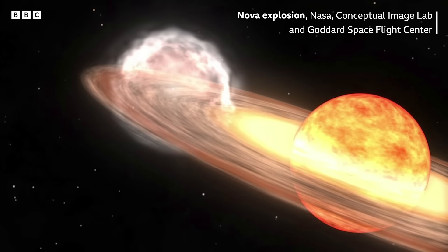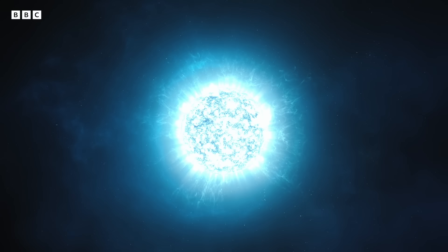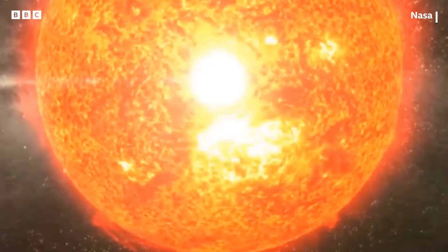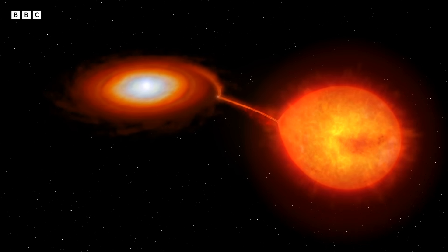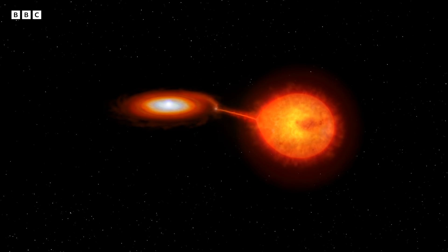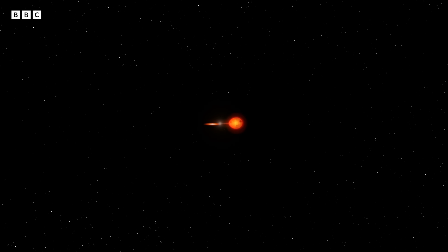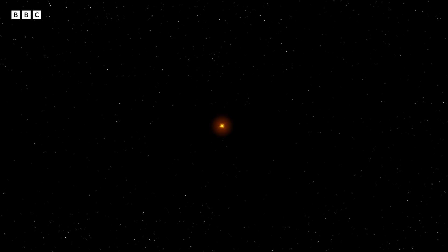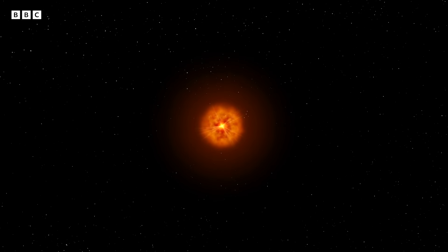T. Corona Borealis is part of a system of two stars orbiting around each other. You have a white dwarf, which is the leftover core of a collapsed star, paired with a red giant. The white dwarf's intense gravity will pull material from the red giant, causing a massive buildup of material on the white dwarf's surface where the temperature climbs higher and higher. This intense heat will eventually blow the outer layer of the white dwarf's surface into a spectacular explosion.